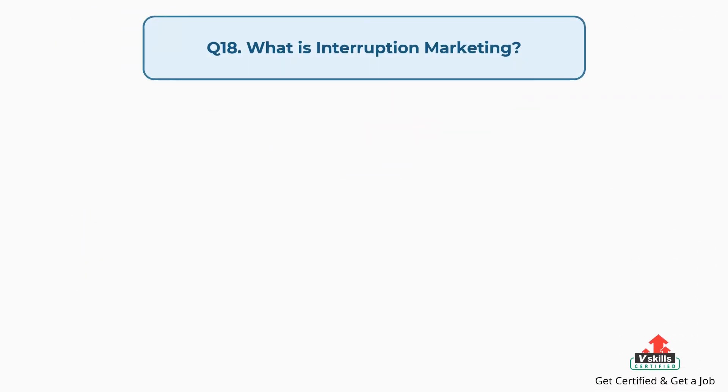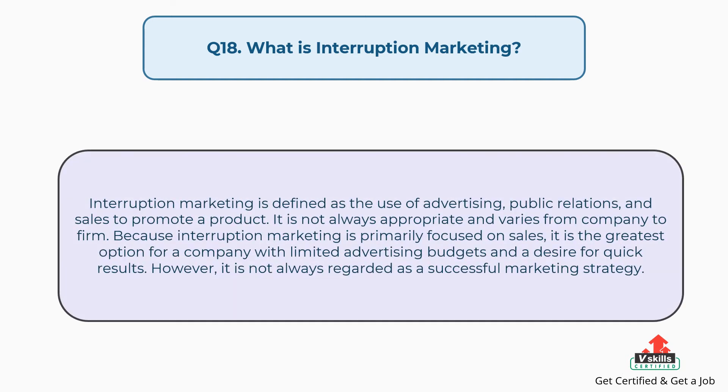Question number eighteen: what is interruption marketing? The answer is, interruption marketing is defined as the use of advertising, public relations, and sales to promote a product. It is not always appropriate and varies from company to firm. Because interruption marketing is primarily focused on sales, it is the greatest option for a company with limited advertising budgets and a desire for quick results. However, it is not always regarded as a successful marketing strategy.